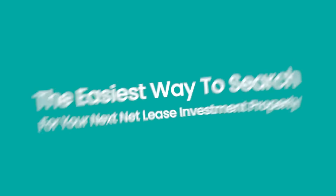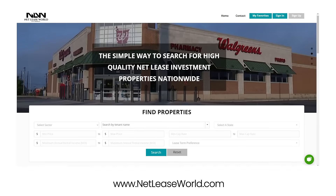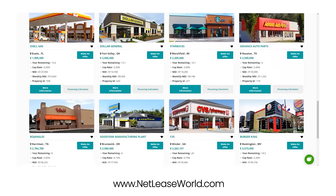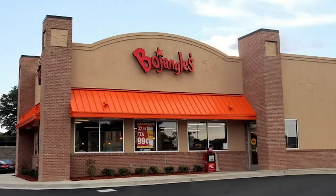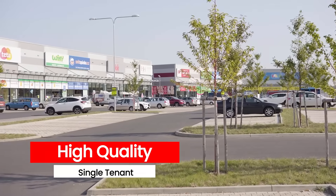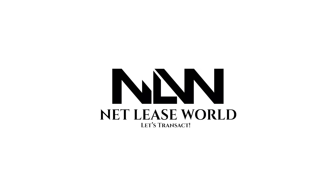Introducing NetLease World, the easiest way to search for your net lease investment property. NetLeaseWorld.com has simplified the process for searching for your next net lease investment property for free. With a constantly revolving selection of over 1,500 on and off market high quality single tenant net lease investment properties, NetLease World is the best resource in the industry for buyers who are looking to find their next deal.